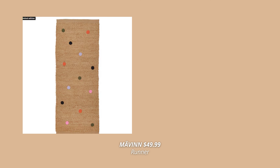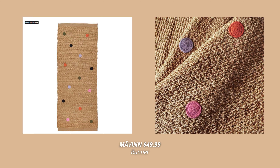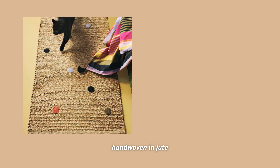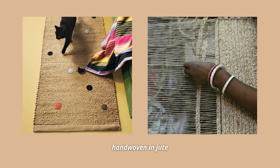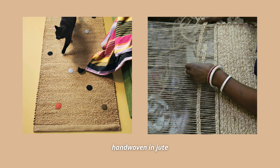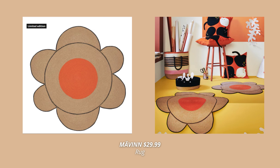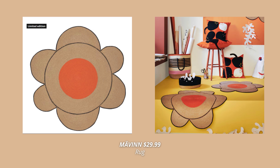Another new collection at IKEA this fall is the Mävinn collection, and the product that really caught my eye is this gorgeous runner. This natural flat-woven jute runner with colorful dots looks so funky and unique, and the best thing is that this rug is handmade, which makes every one unique. Jute is a natural material that creates a warm and cozy feeling in the room. Another handmade rug from the Mävinn collection is this flower-shaped rug in natural brown and orange — I love how fun it looks and could totally see it in an entryway or on the balcony.